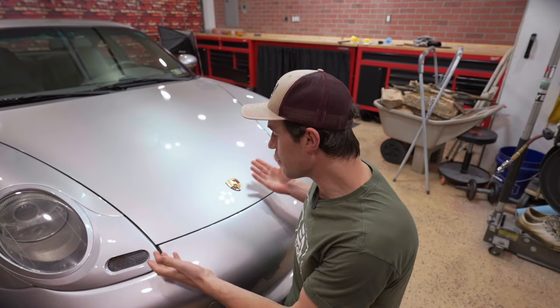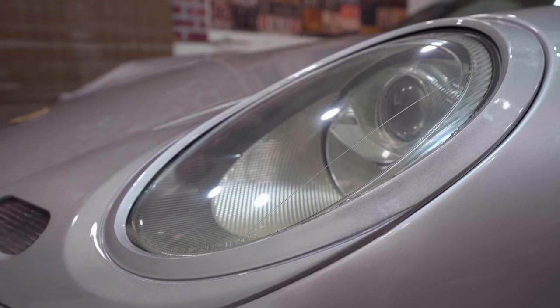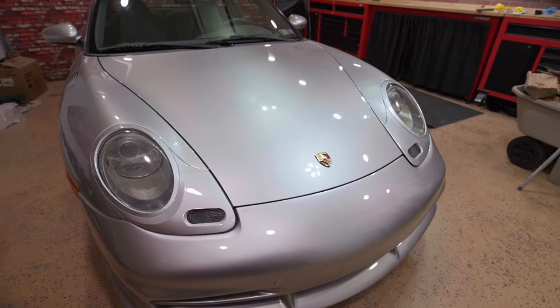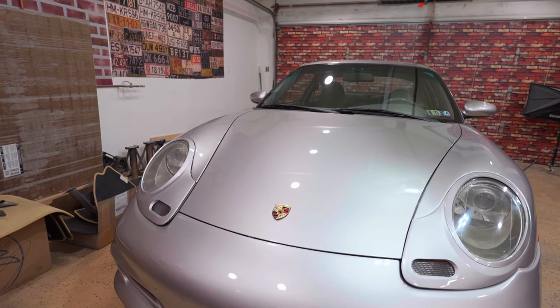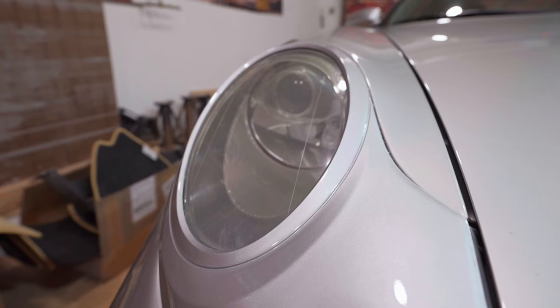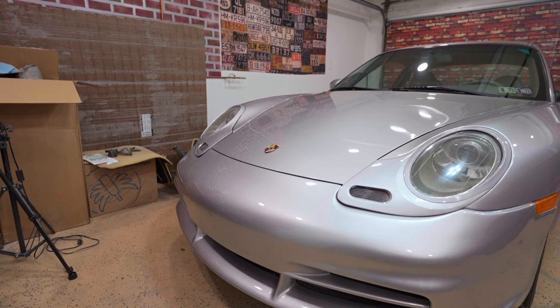Guys, of all the options available for your 911 headlights, this is the best. They flow with the body lines. They're easy to install. They're relatively affordable, and you can really upgrade the look of your 911 front end. If you don't like the way that 911 headlight looks, you don't have to do this to your car. It's all good. But I happen to love this — so much so that this car is for sale. And I'll see you in the next episode.